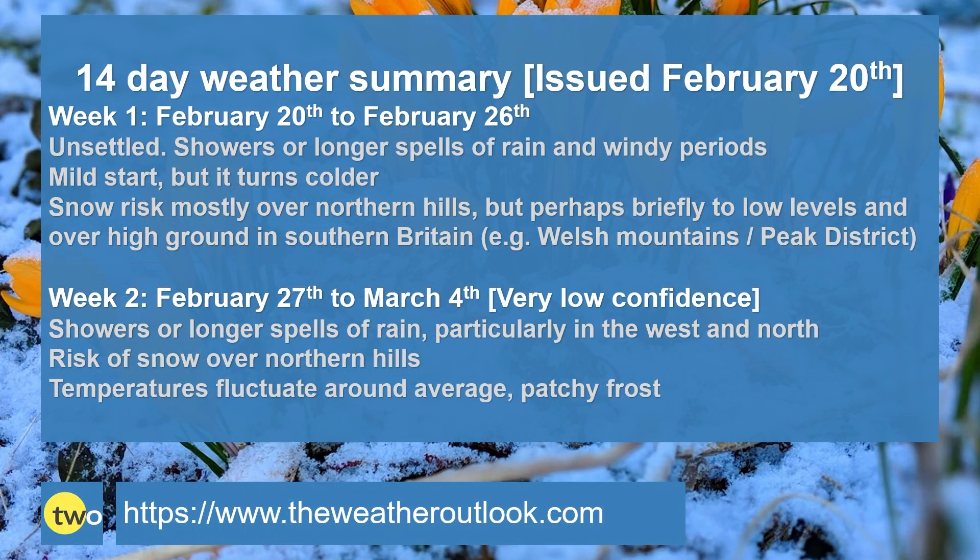To summarise: week one — unsettled with showers or long spells of rain, also the chance of windy periods. It starts off mild but temperatures trend downwards, becoming a little bit colder than average, possibly, for the time of year. There is a risk of snow, mostly over northern hills, but perhaps briefly to low levels, and a chance of it falling over high ground in southern Britain, for example the Welsh mountains and the Peak District. Week two — showers or long spells of rain, especially in the west and the north. The chance of further snow over high ground in the northern half of the UK. Temperatures fluctuate around the average, so it could be quite chilly at times, and there is that chance of frost at night, especially in the northern half of the United Kingdom.